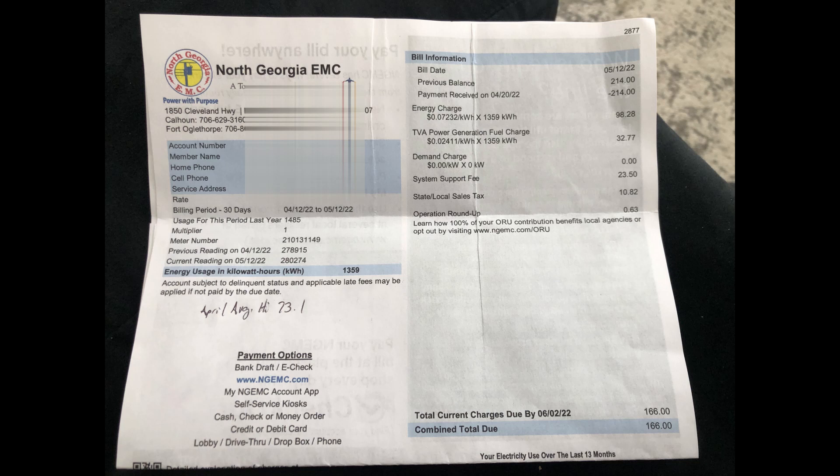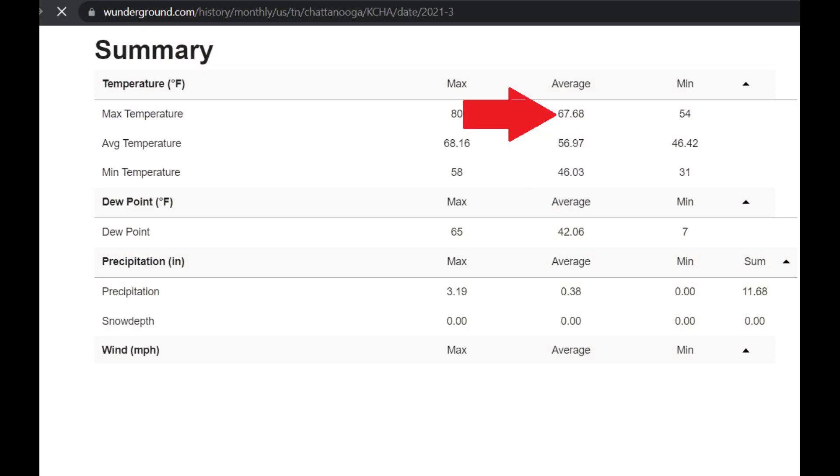You've got to understand that March and April weren't that intense for heat. The average high temperature was 67°F here in North Georgia — basically we're just using the air conditioner and charging computers and a couple of small things. The bulk of the energy usage is the air conditioner on the first level of the house. The average outdoor temperature for March was 67.68°F — pretty mild.